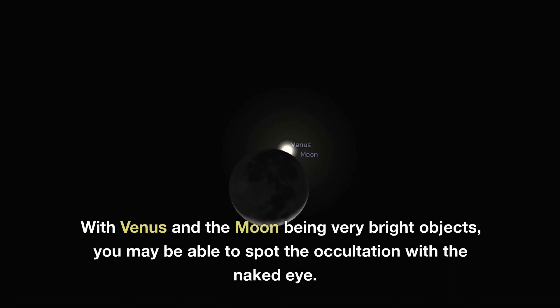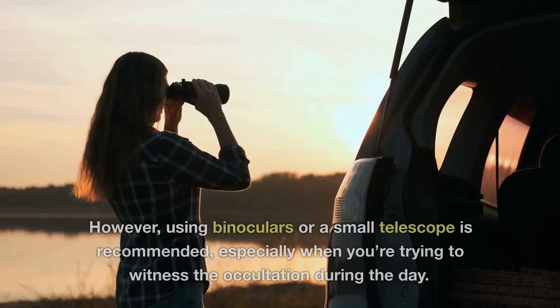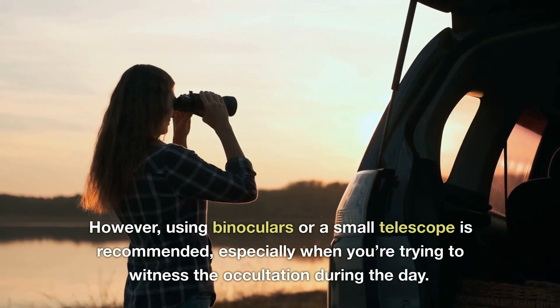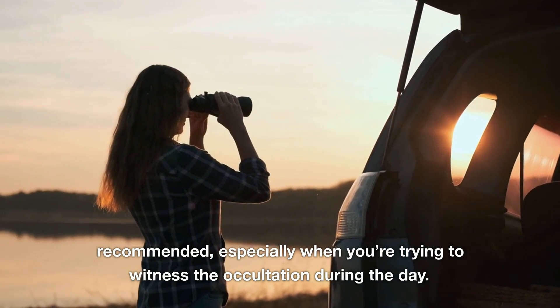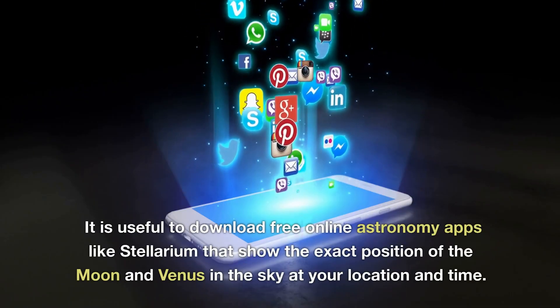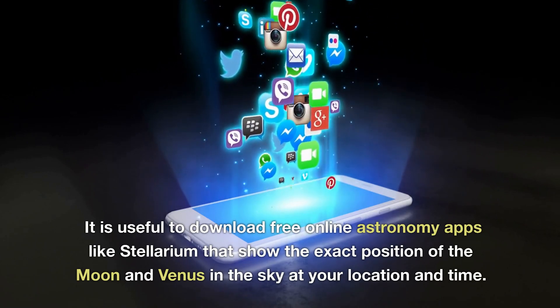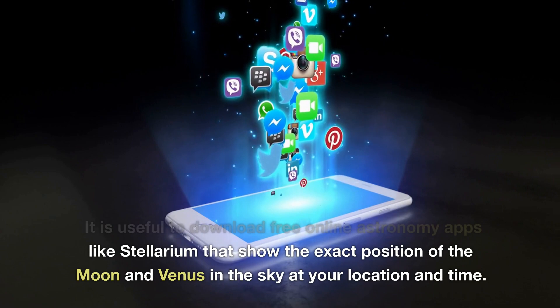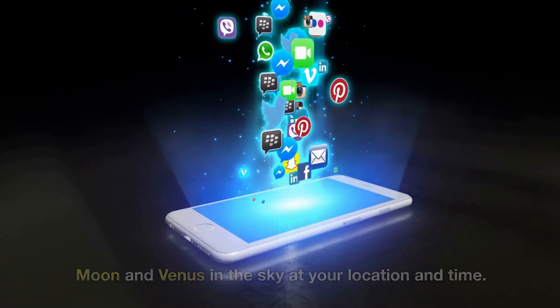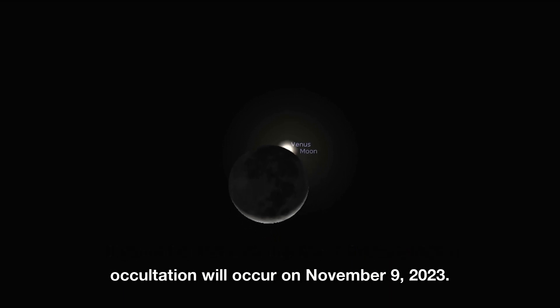With Venus and the moon being very bright objects, you may be able to spot the occultation with the naked eye. However, using binoculars or a small telescope is recommended, especially when trying to witness the occultation during the day. It is useful to download free online astronomy apps like Stellarium, which show the exact position of the moon and Venus in the sky at your location and time. If you miss this one, the second Venus-moon occultation will occur on November 9, 2023.